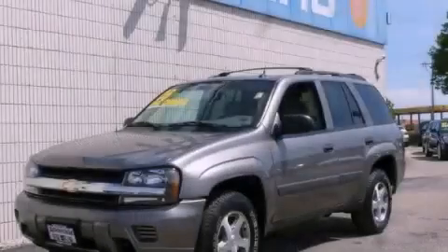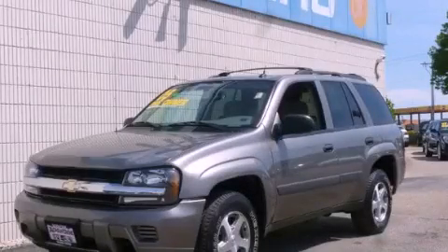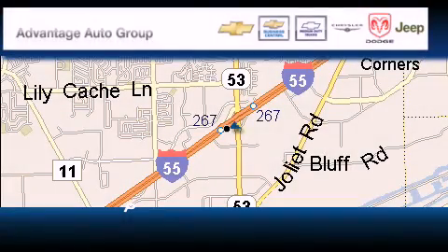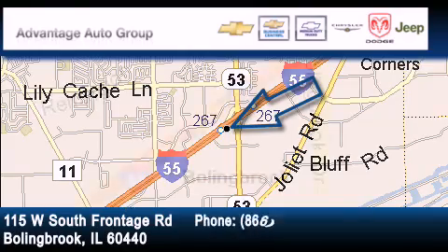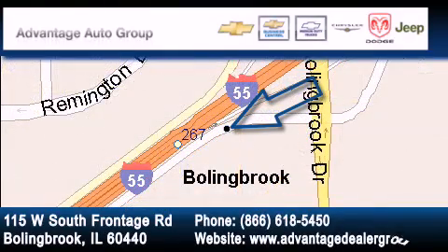Stop by today and test drive this vehicle for yourself. Advantage Chevrolet Bolingbrook is located at 115 West South Frontage Road in Bolingbrook. Our goal is to exceed all of your expectations to ensure that you'll return for future visits.